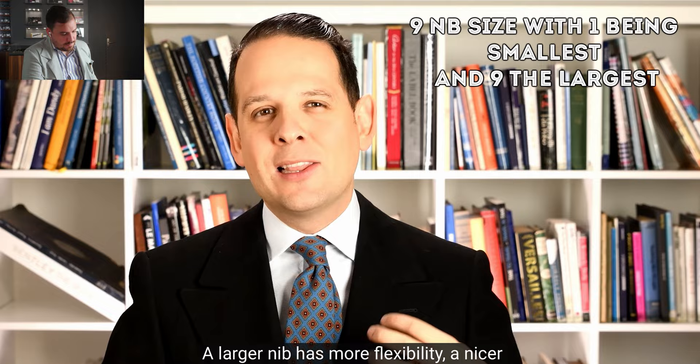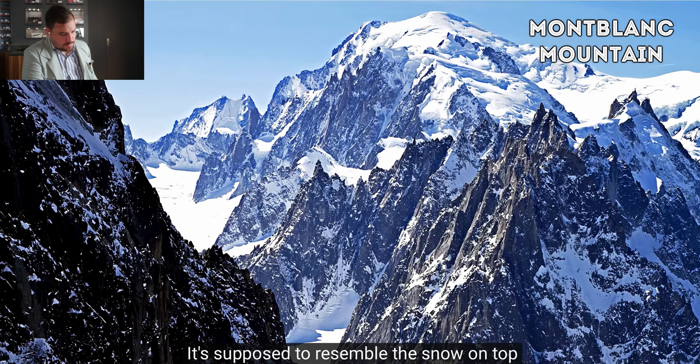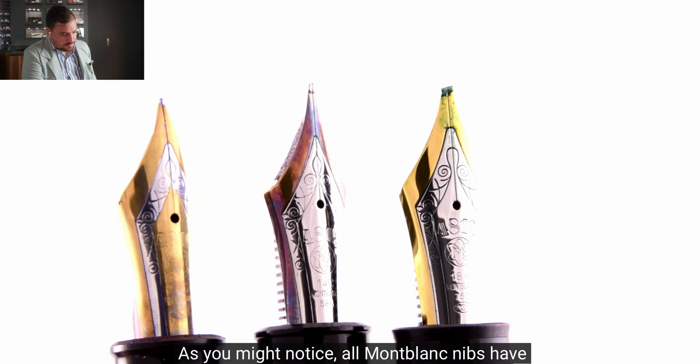'9' stood for the nib size on a scale from 1 being the smallest to 9 being the largest. A larger nib has more flexibility and nicer springiness — in general, larger nibs are better. All Montblanc pens have had the hexagonal white shape on a black background since almost the beginning, resembling the snow on top of the Montblanc mountain in France — the highest mountain — representing the highest quality. All Montblanc nibs also have '4810' on them, the height in meters of the Montblanc mountain.